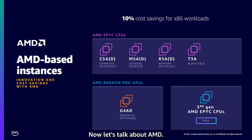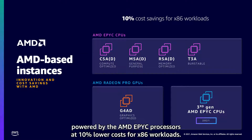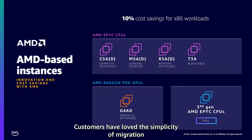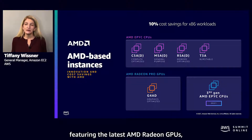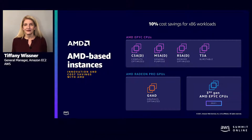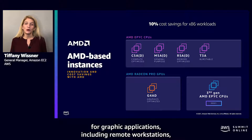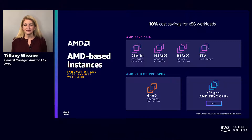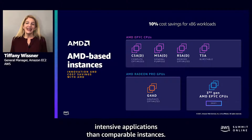Now let's talk about AMD. We launched our first AMD instance in 2018, powered by the AMD EPYC processors at 10% lower costs for x86 workloads. Customers have loved the simplicity of migration and the opportunity to save 10%. Last year at re:Invent, we announced G4AD, featuring the latest AMD Radeon GPUs and second-generation AMD EPYC processors. These instances provide the best price performance in the cloud for graphic applications, including remote workstations, game streaming, and graphic rendering.